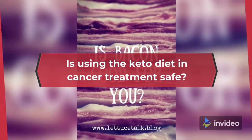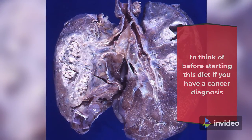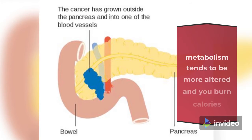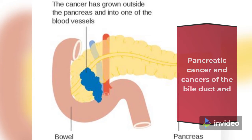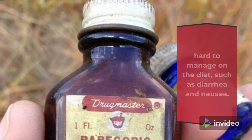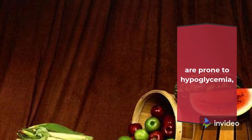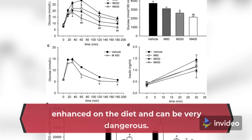Is using the keto diet in cancer treatment safe? As promising as this sounds, there are several considerations before starting this diet if you have a cancer diagnosis and are actively in treatment. For instance, if you have a diagnosis of non-small cell lung cancer, esophageal, pancreatic, or gastric cancer, or are undergoing a stem cell transplant, your metabolism tends to be more altered and you burn calories much faster than with other cancer diagnoses. It's also possible to have nutrition-impact side effects that may be hard to manage on the diet, such as diarrhea and nausea. Poor appetite and intake are also common during cancer treatment, and people who do not eat regularly, are prone to hypoglycemia, or are taking glucose-lowering medications such as metformin can experience low blood sugars. This effect is enhanced on the diet and can be very dangerous.